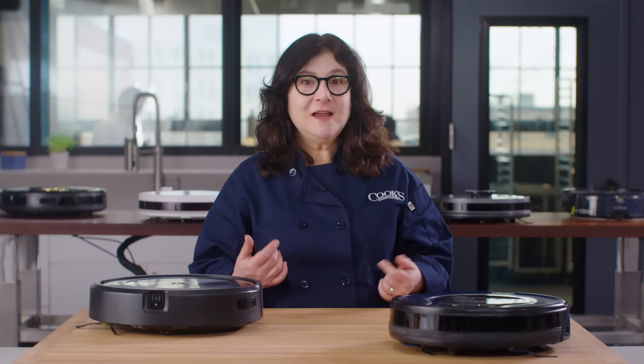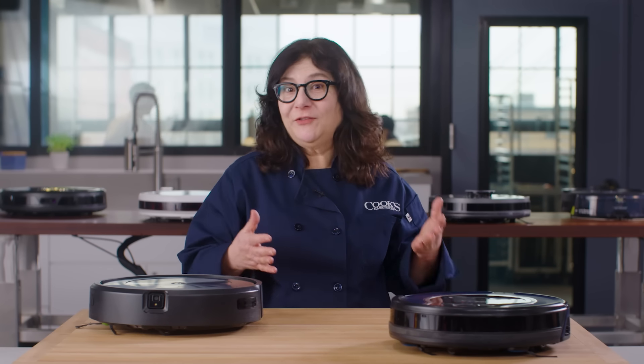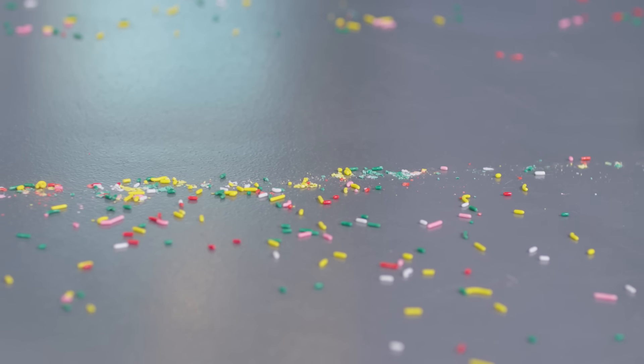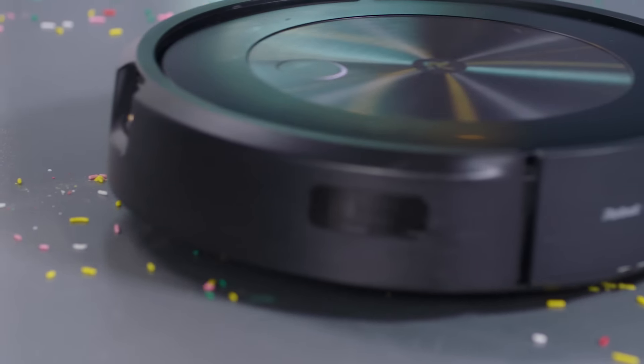When I'm done cooking at the end of the day, my kitchen floor could probably tell the tale of exactly what I chopped, stirred, and sauteed. But at that point, the last thing I feel like doing is breaking out the broom or the vacuum. That's when it's great to let a robot vacuum zoom in and clean up my kitchen floor.